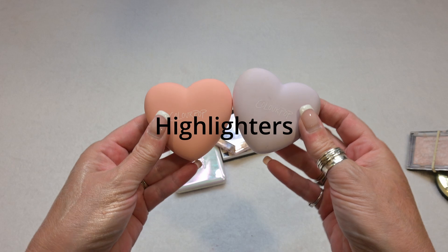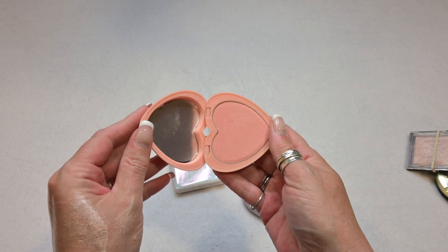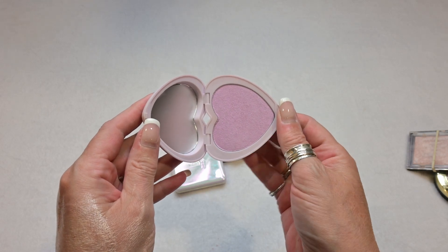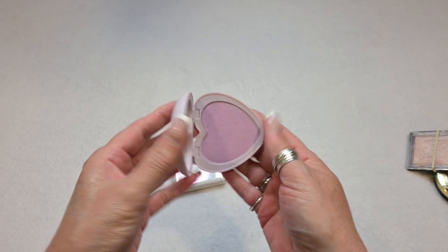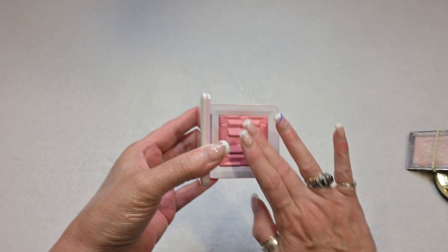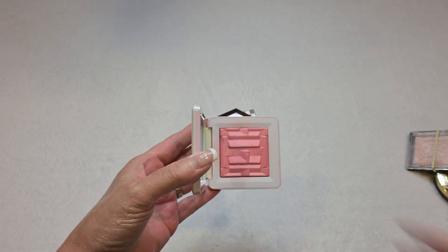I have two more pressed powders here by ColourPop. The first is in the shade Heart of Gold — I just love the packaging, but this one is going to go away because I never use it. The second is in the shade In My Feels, which is a purpley highlighter — I'm going to hold on to this one, perhaps just because it's purple and I love a purple blush with a little hint of purple highlight. This highlighter is by House Labs in the shade Rose Quartz. It's a little bright, but if you apply it sparingly it is absolutely beautiful, so this is a keep.